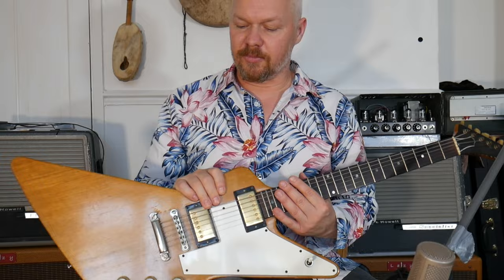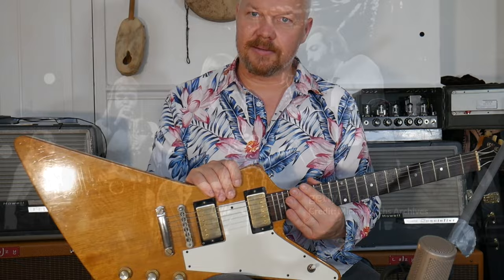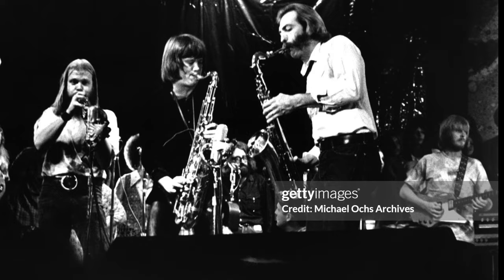Hi guys, Goose here and welcome to The Guitar Show. In this video, we're going to be checking out the Gibson Explorer and all the legendary players that made this guitar so special. When Gibson first released it, as you probably well know, it wasn't actually a success — very few models were released from the Gibson factory. But without further ado, let's check out some of these legends that played it.